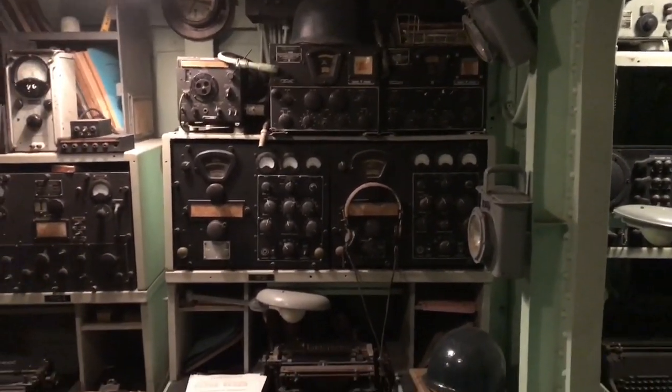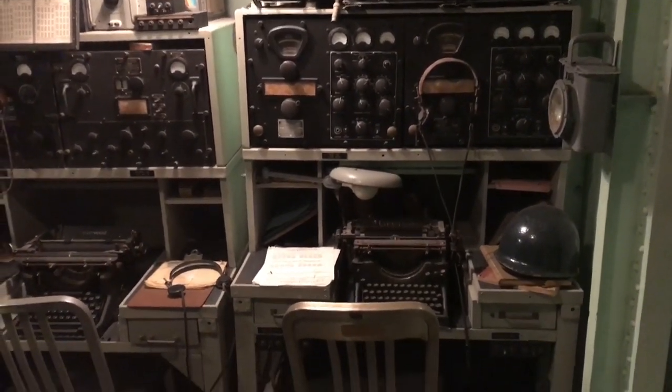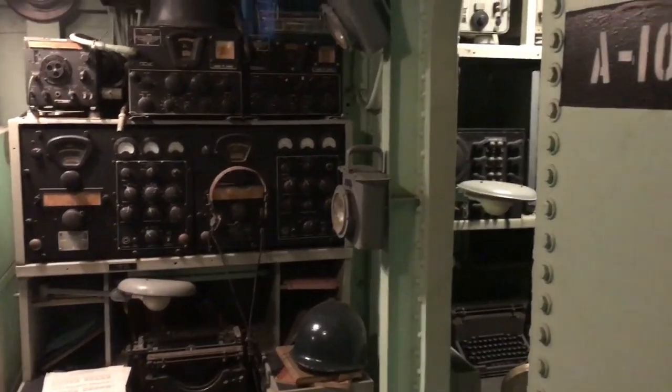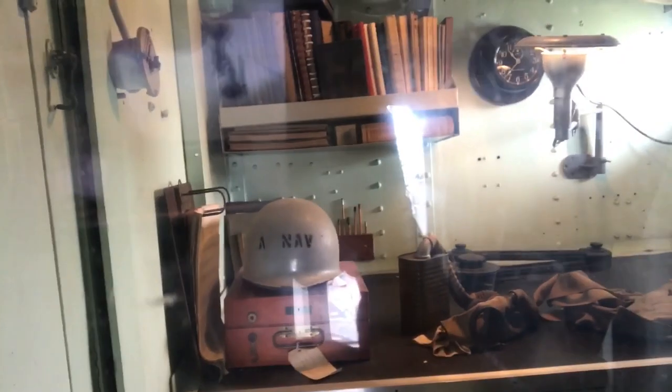So here's the radio room — you can hear that Morse code again. You can see just how cramped it is up in here. You walk through this and this is the door — you go in this door into the radio room, or go in this door into the map room. Must be a map room of some kind.